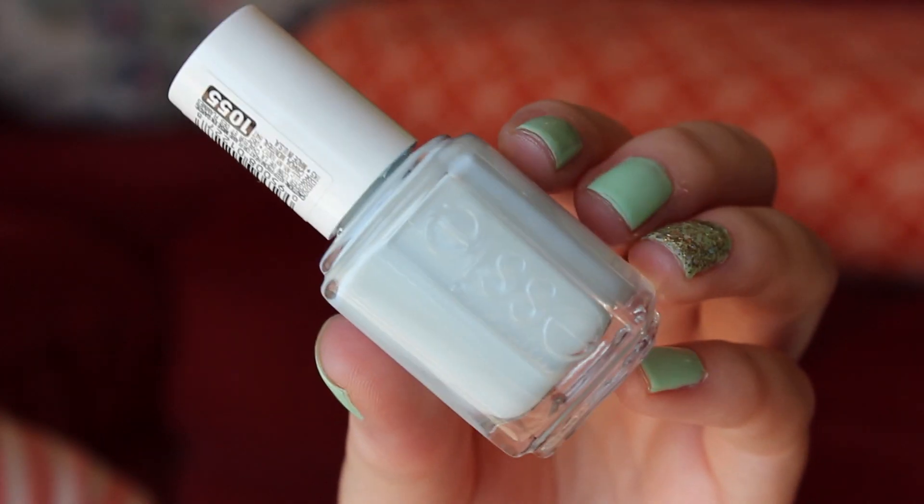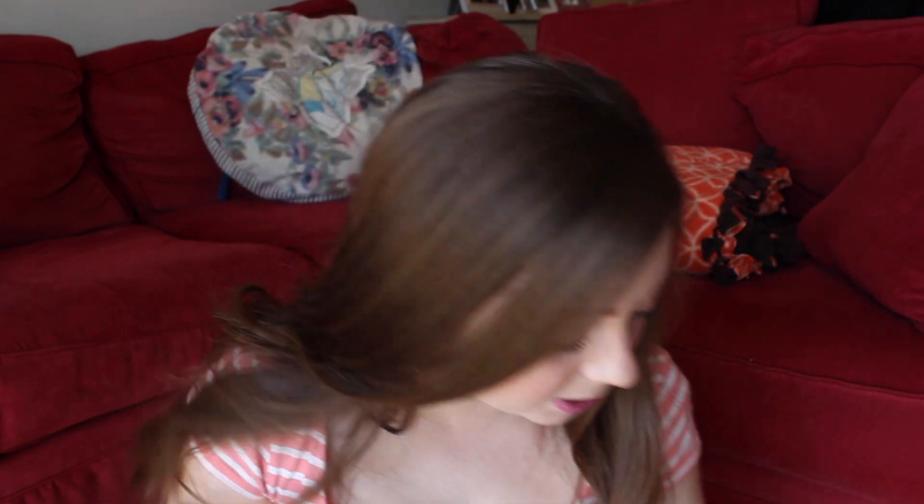The first one is a new one called Find Me an Oasis. I got this at Target. Their spring and summer collections are always amazing, and I know there's another one that came out that I haven't checked out yet. I couldn't not buy this — it reminded me of Mint Candy Apple, just in blue form. So yeah, that one is number one.